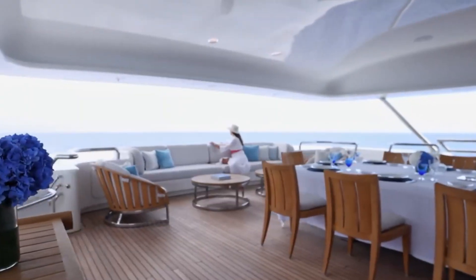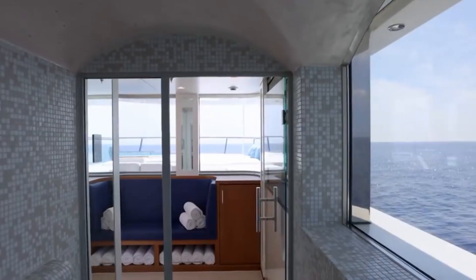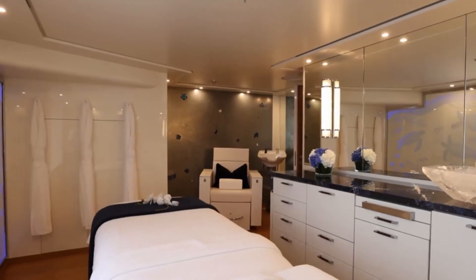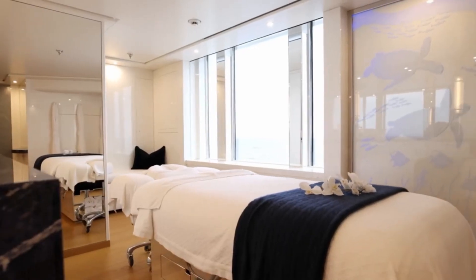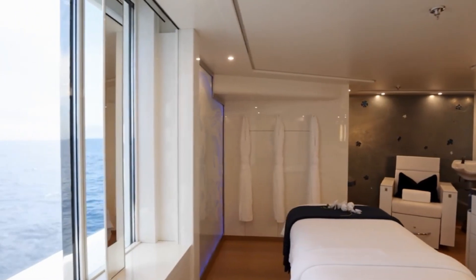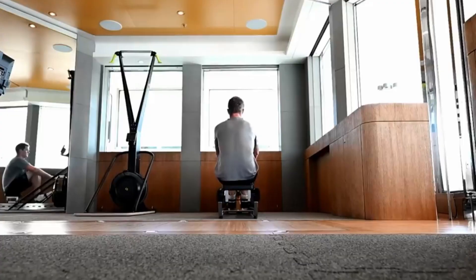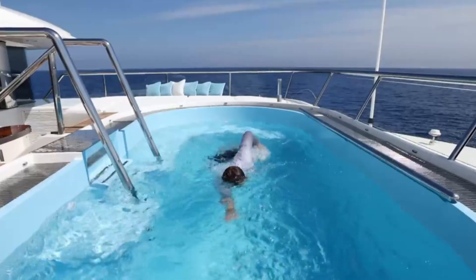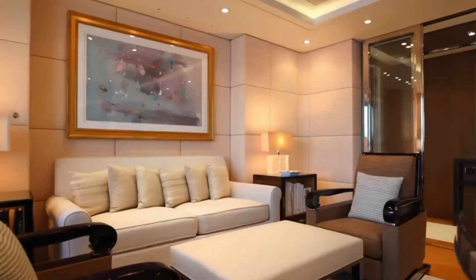Lady E is a dream come true for those who prioritize wellness and relaxation. The yacht houses a lavish Turkish hammam, a dedicated massage and beauty room, and a state-of-the-art climate-controlled gym. And for those who love a good dip, there's an 11,000-liter pool on the sun deck, complete with integrated swim jets.